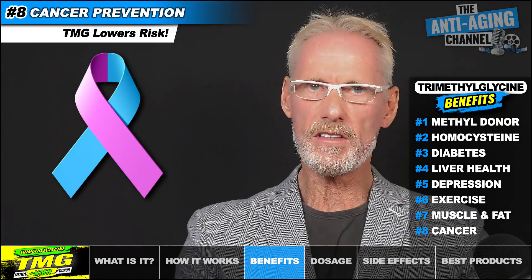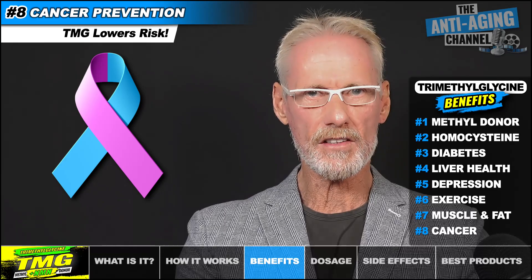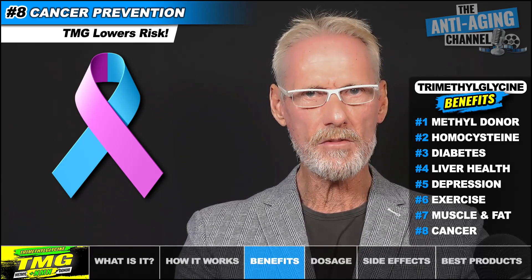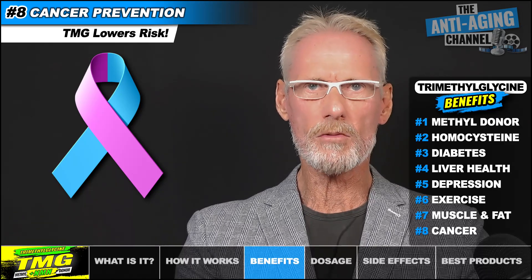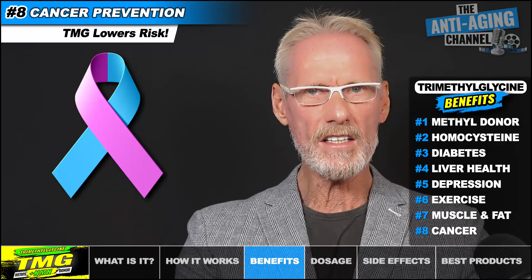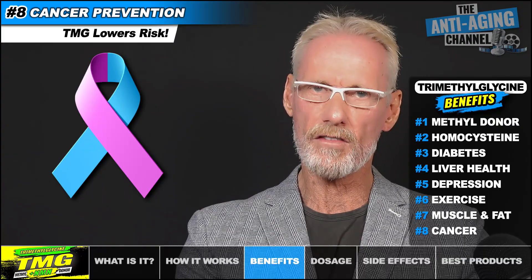Several studies show a link between TMG intake and prevention of several cancers, including pancreatic, breast, and lung cancer. In a meta-analysis of 14 trials, high TMG consumption was found to lower the risk of developing cancer, while another study involving 1,500 breast cancer patients found that high dietary intake of TMG was associated with an increased chance of survival.